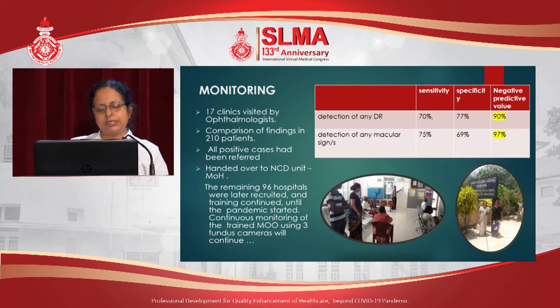This project was then handed over to the NCD unit of the Ministry of Health, and the remaining 96 hospitals were later recruited and training continued until the pandemic started. Continuous monitoring of trained medical officers using three fundus cameras — purchased using unused funds from the previous project — will continue as an extension of the initial project.